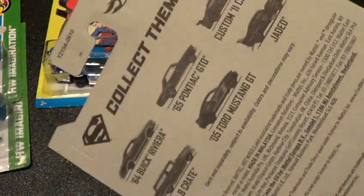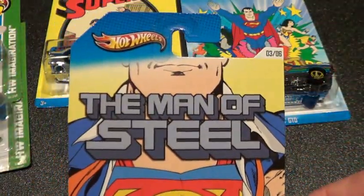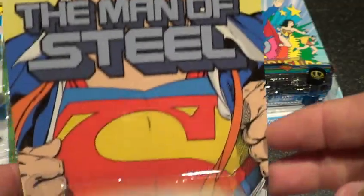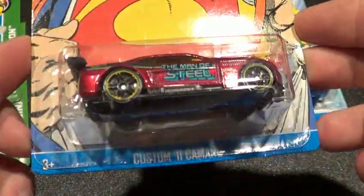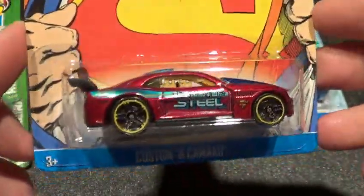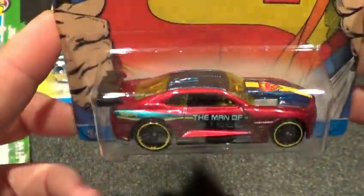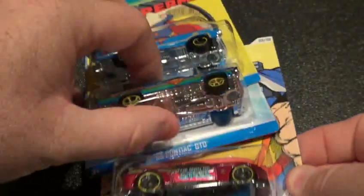There are six of them; on the back there is actually a seventh one but that's not listed. This is number three of six — if you look at the top right-hand corner, this is the custom 2011 Camaro, very sweet looking car. I ended up getting two sets of these, so one set will get opened and one set will stay carded, all because of the card art.